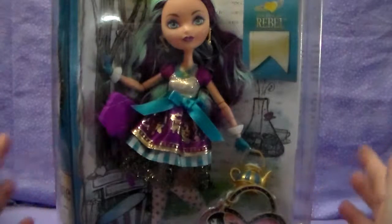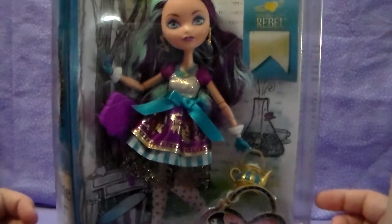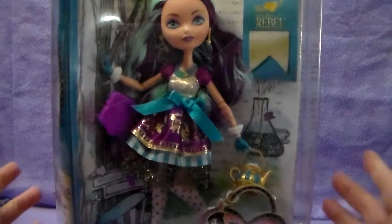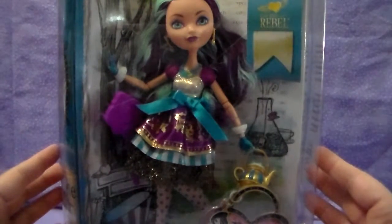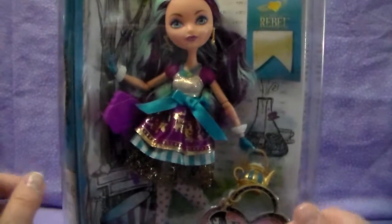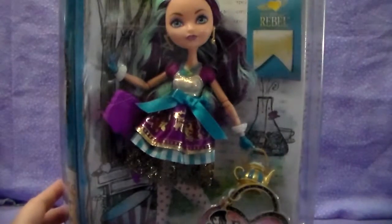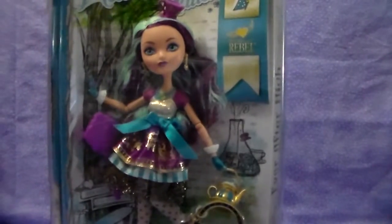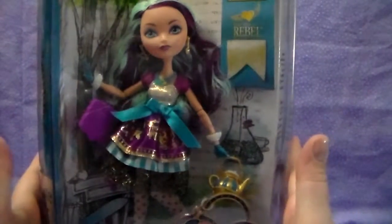I'm not sure if me or Mimi will be reviewing Kitty Cheshire, or if we will be doing her together — one or the other of us will do her. That video will probably go up before this one. But before we opened up the Kitty Cheshire, I wanted to show the differences in the boxes. Since I've rambled on and probably confused you — which I hope I have not — let's check out this Madeline Hatter.